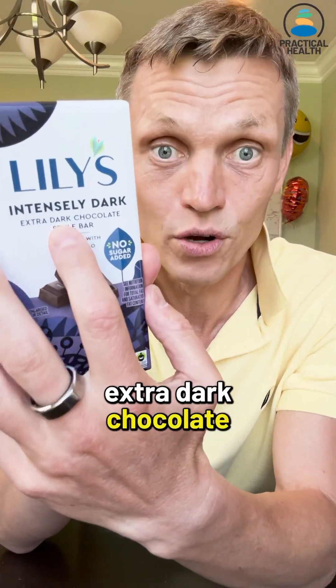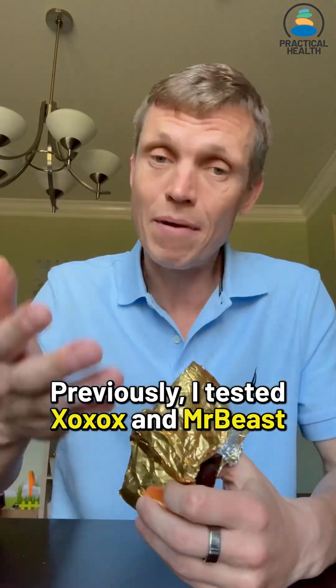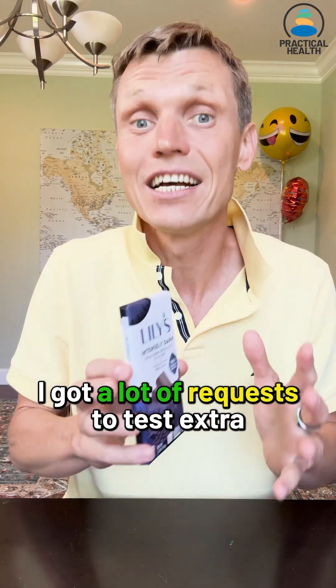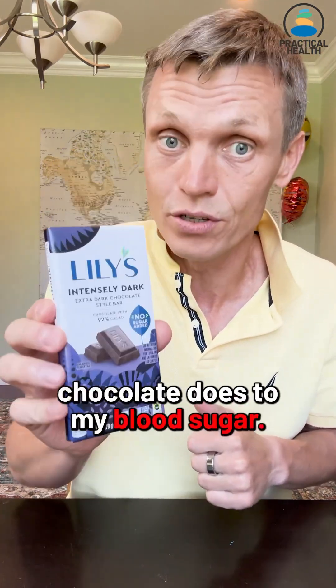Today I'm testing how extra dark chocolate affects my blood sugar using my Dexcom glucose monitor. Previously I tested Xoxo and Mr. Beast dark chocolates and my blood sugar rose to 139 and 138 respectively. I get a lot of requests to test extra dark chocolate, so let's see what this Lily's 92% cocoa chocolate does to my blood sugar.